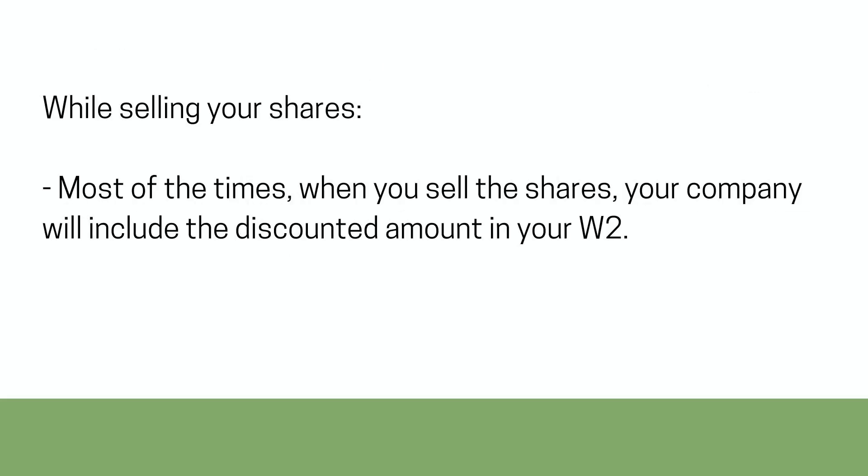Most of the times, when you sell the shares, your company will include the discounted amount in your W-2.